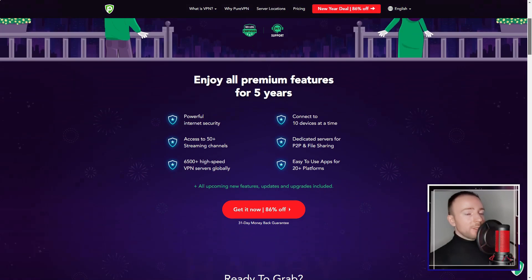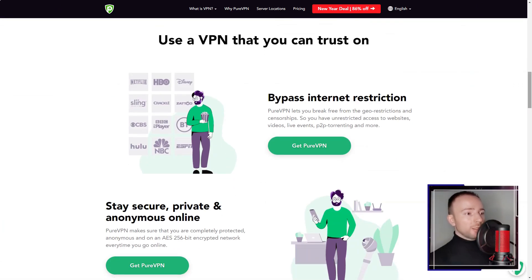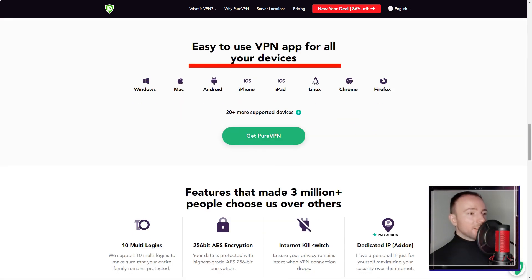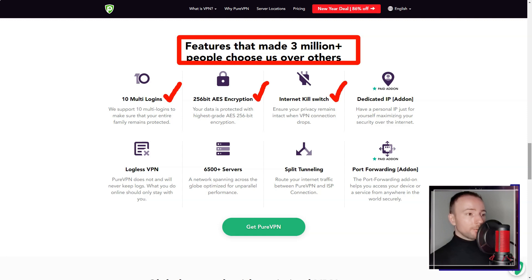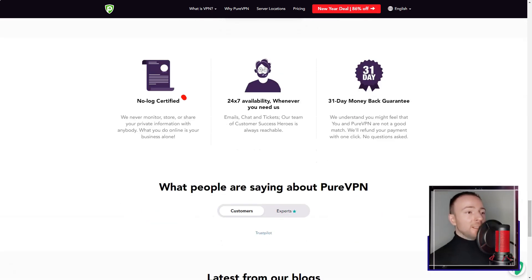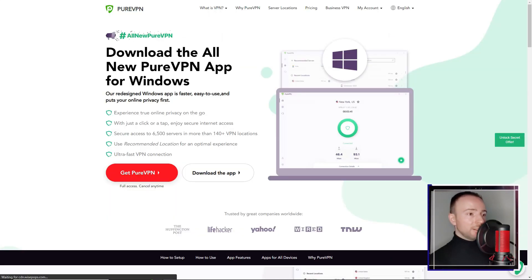PureVPN. In a world where online privacy is a luxury, I found myself in search of a reliable VPN service that could safeguard my online activities and provide a flexible online experience. Enter PureVPN, a well-known VPN service that promised a range of features designed to provide a secure and flexible online experience. Intrigued, I decided to give it a try.